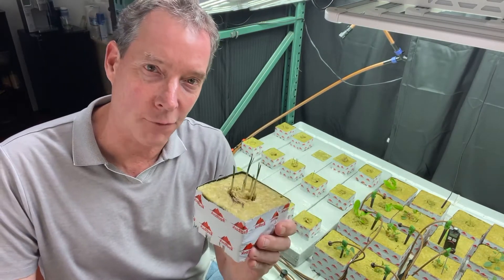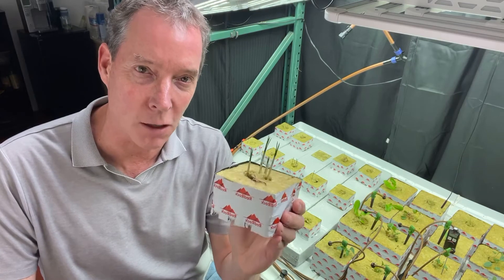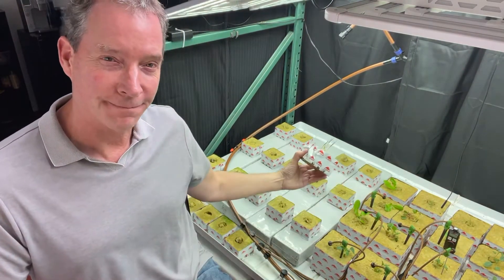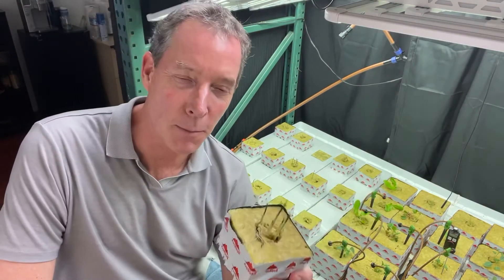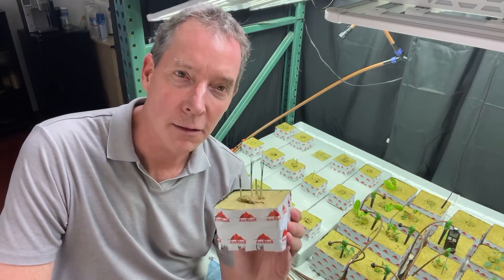Each gram of saffron sells for as much as $8, and we're growing it here in red rock blocks on slab, using modern cannabis farming techniques to do other things.